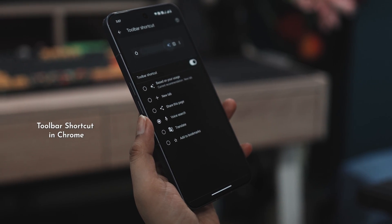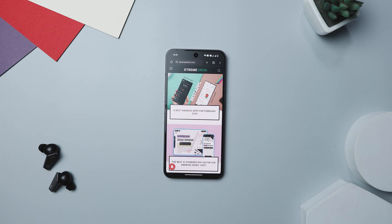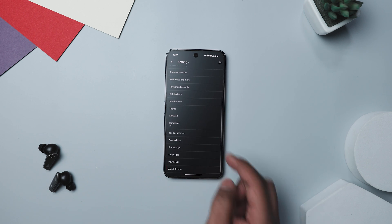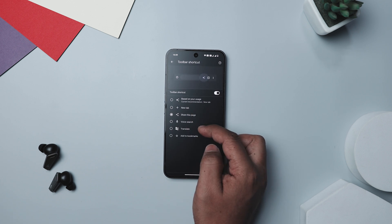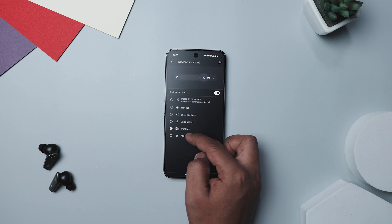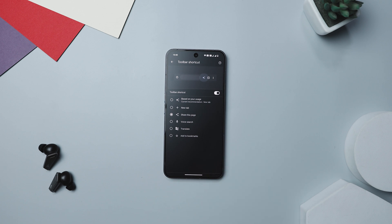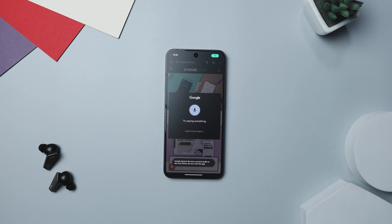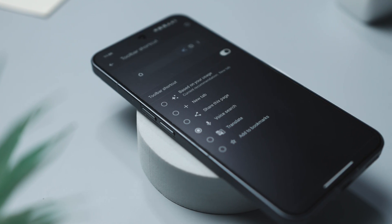If you want to turbocharge your web browser with a simple tweak, there is a cool feature in Chrome you might have missed. Right next to the address bar is a customizable button that can do much more than just open new tabs. Jump into Chrome's Settings, look for Toolbar Shortcut, and make sure it is turned on. You can set it to automatically adapt based on your most frequent browser actions, or configure it to consistently perform specific tasks like opening new tabs, sharing web pages, or conducting voice searches.